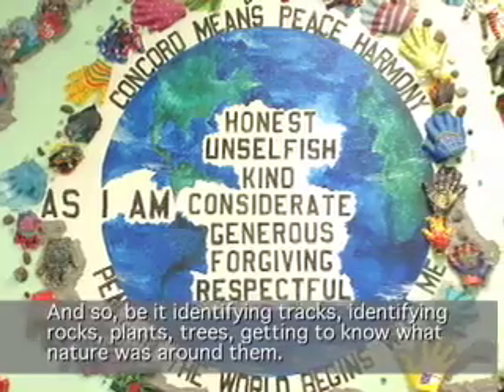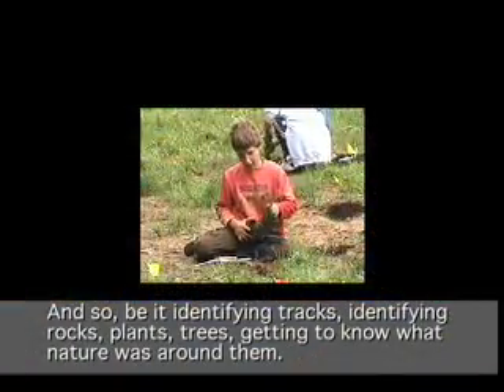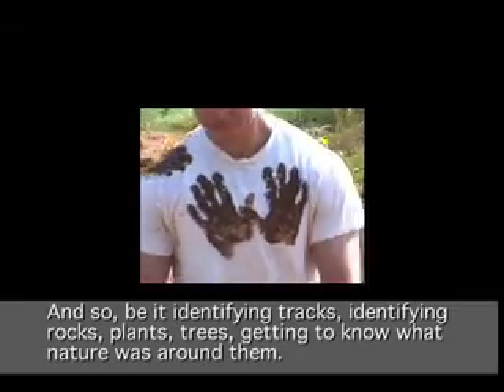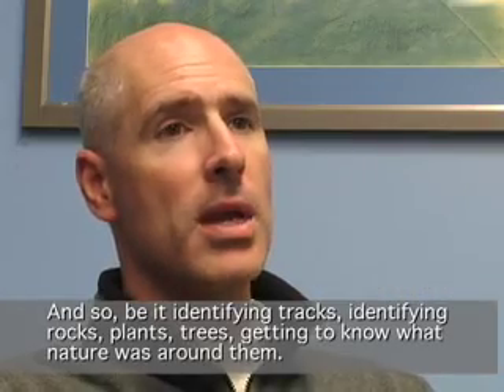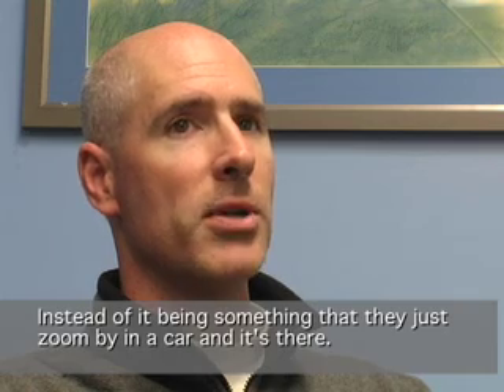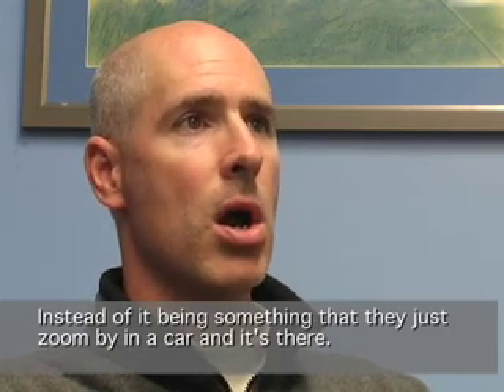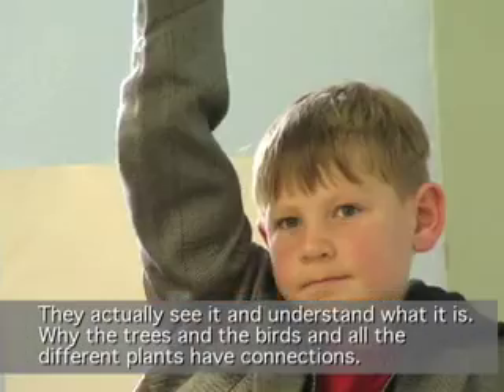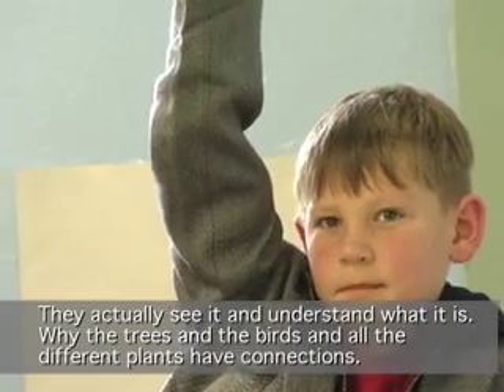Whether it be identifying tracks, identifying rocks, plants, trees — getting to know what nature was around them. Instead of it becoming something where they just zoom by in a car, they actually see it and understand what it is, why the trees and the birds and all the different plants have the connections.